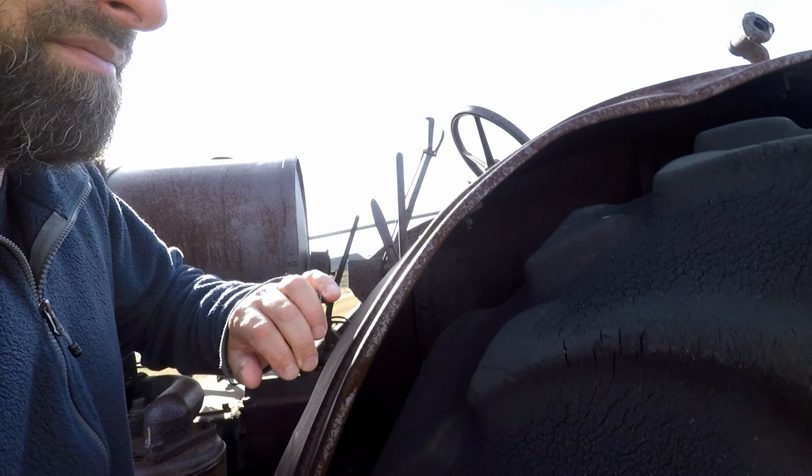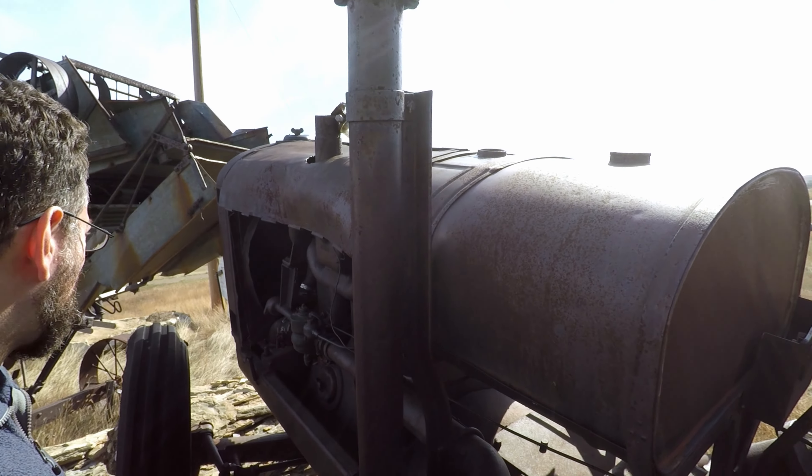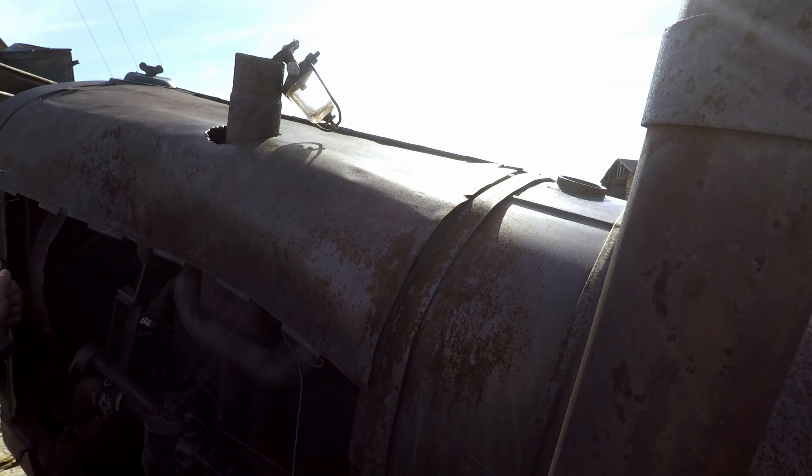There's a nest in there — not a geocache. Could it be on this tractor? Sure.